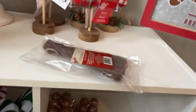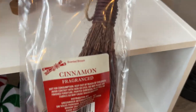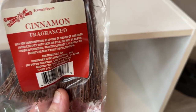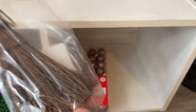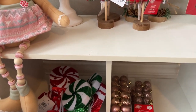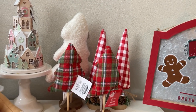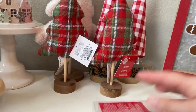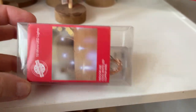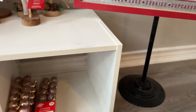Did you guys know they have the little cinnamon brooms back? I remember seeing these last year but never saw them in store. They smell so, so good. I'm going to keep this inside my craft room. They have the little brooms back if you guys remember them from last year. I also grabbed some little fairy lights — a couple packs of these for some projects. They're battery operated. I picked up a few of those.